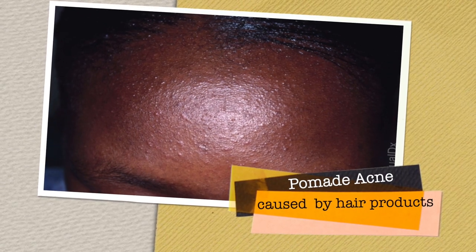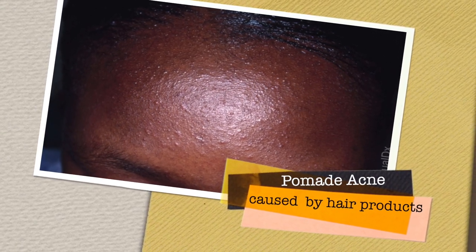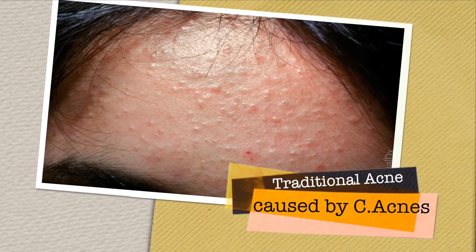The reason I felt the need to do this video is because I saw two patients in my office this week who had irritations from treating what they thought was fungal acne, when they indeed actually had traditional acne. One patient had pomade acne — acne of the hairline from hair products — and another patient had traditional acne on the forehead.